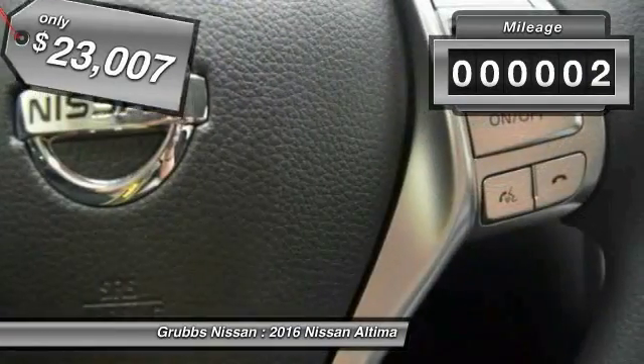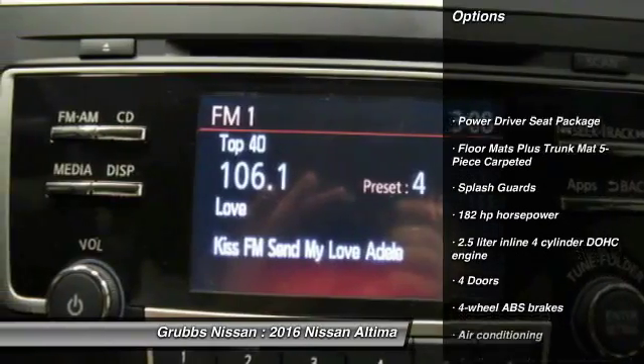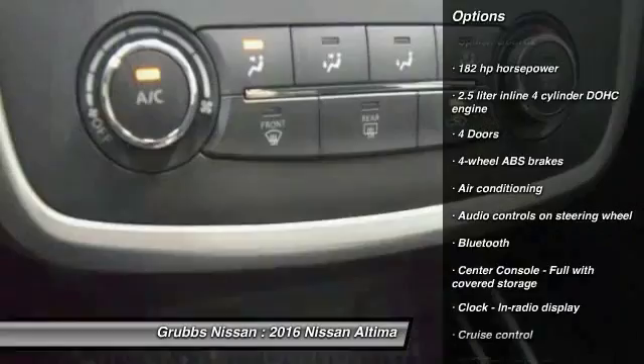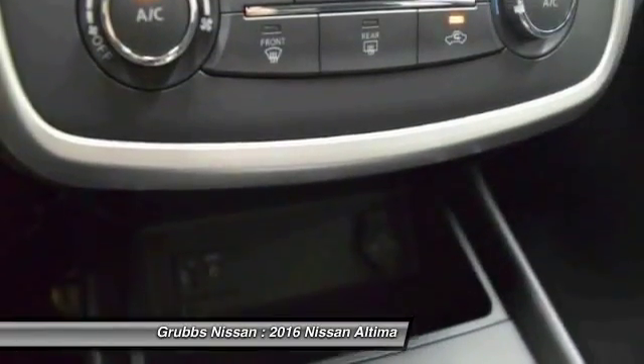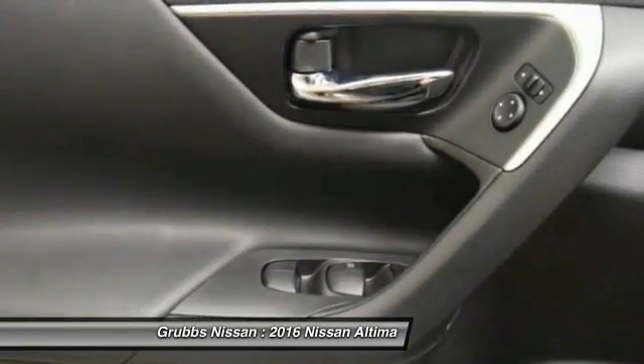This vehicle has less than 100 miles. Here are some of this vehicle's great options: traction control, stability control, Bluetooth, air conditioning, front wheel drive, cruise control, passenger airbag, power windows, remote power door locks, trip computer.